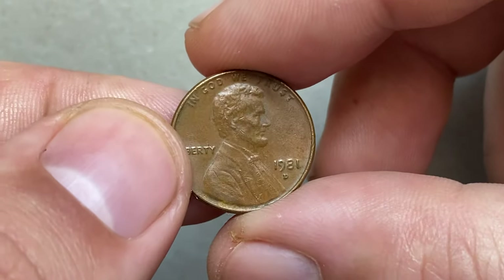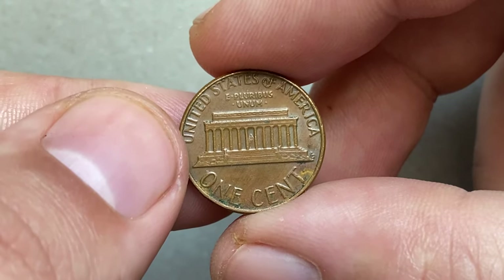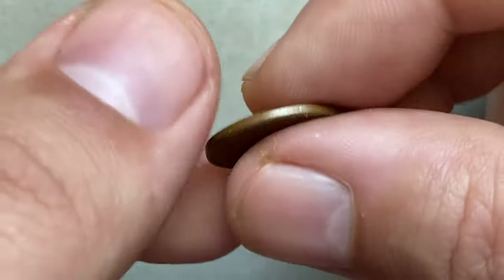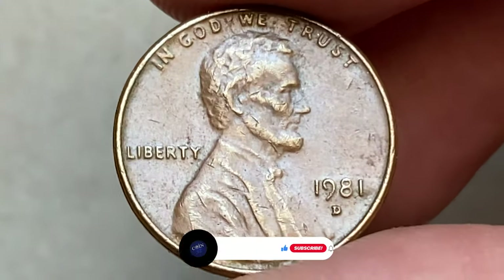Hey coin collectors, welcome back to Coin Us. This is the 1981 Lincoln cent in circulated brown condition. Although it comes with minimal wear and few contact marks, the reverse displays some distracting patination and tarnished spots.